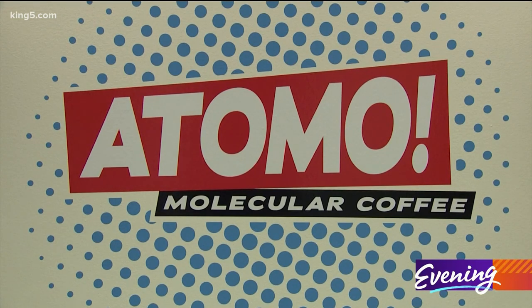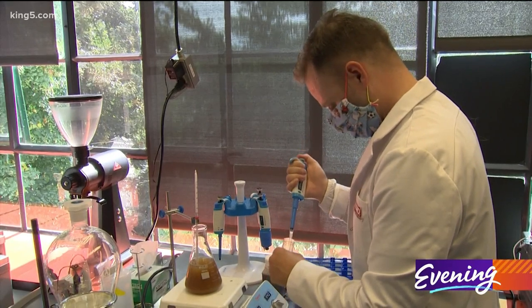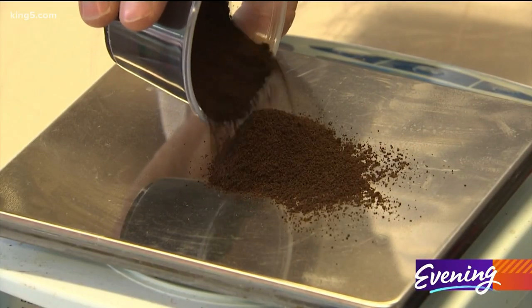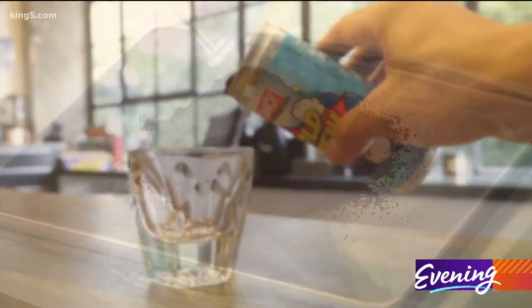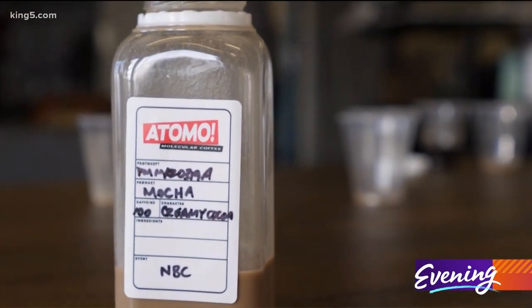We have found a way to create exactly what the bean produces without even having to grow a bean. Jarrett Stopforth and Andy Kleitsch are the founders. They say instead of beans, their coffee is made of upcycled plant materials like pits, seeds and stems from U.S. farmers. We actually get to determine what it tastes like by adjusting our processes. So we've reduced the bitterness compounds and the acid compounds, thereby creating a smooth cup of coffee that doesn't require cream or sugar.